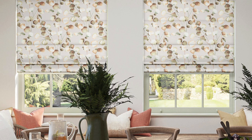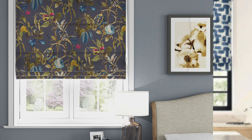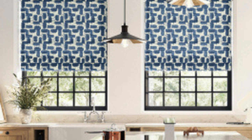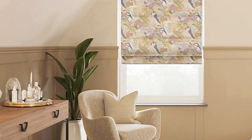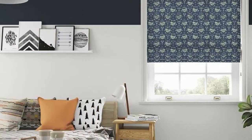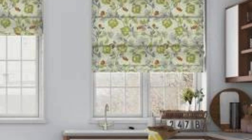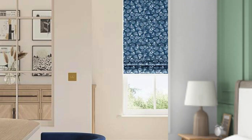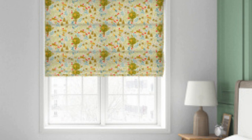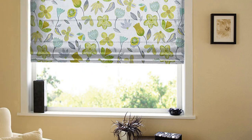Roman blinds also excel in their ability to create a sense of cohesion and continuity throughout a home. By selecting a consistent fabric or design across different rooms, homeowners can establish a unified visual theme, tying together diverse spaces for a harmonious and polished look. Moreover, the versatility of Roman blinds allows for creative applications in unconventional spaces. They can be used as room dividers or even as decorative elements on accent walls, adding visual interest and a touch of sophistication beyond traditional windows.